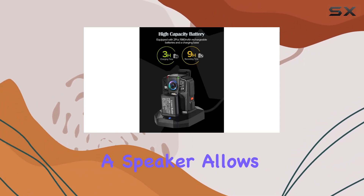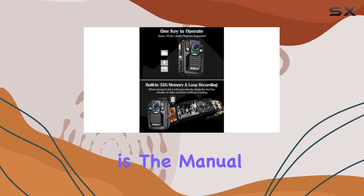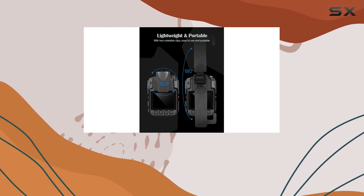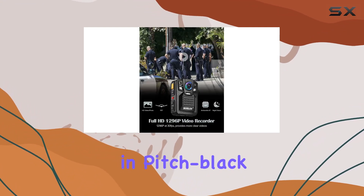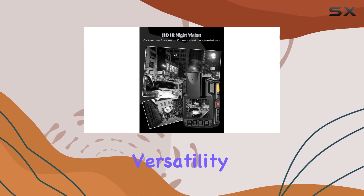The LCD with the speaker allows easy playback and review on the spot. One standout feature is the manual auto-infrared night vision, equipped with built-in infrared LEDs, ensuring clear footage up to 10 meters (32 feet) in pitch-black darkness. It automatically activates in low-light conditions, enhancing its versatility.